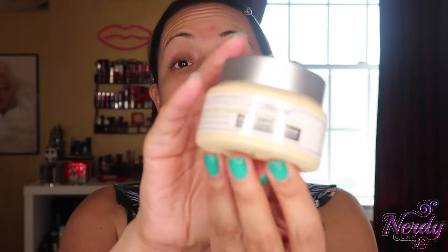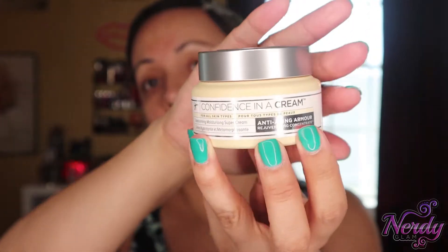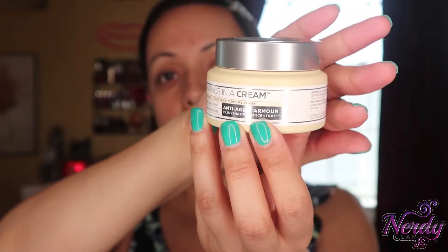I'm going to go in with the moisturizer. I got this moisturizer in my Boxylooks — this is the It Confidence in a Cream. Look at this big bad boy. And of course I've been using it daily, nightly.